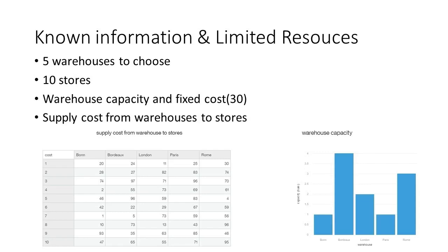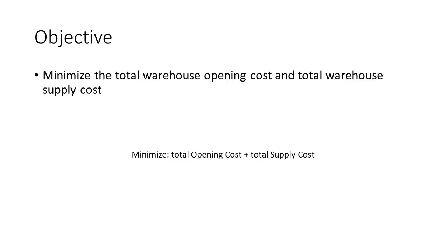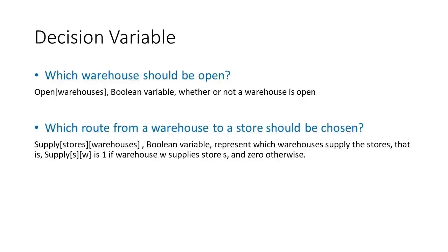We also know the routes between warehouses and stores and the supply cost for each route, and which store can be supplied by only one warehouse. The capacity of each warehouse is given. Our objective is to minimize the fixed cost of the selected warehouses and supply costs from warehouses to stores. We want to know among the five warehouses which should be open and which route from a warehouse to a store should be chosen.